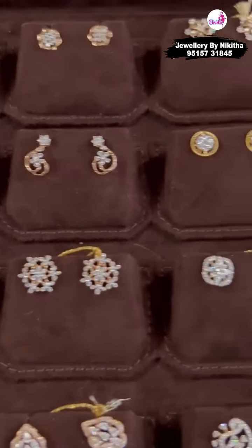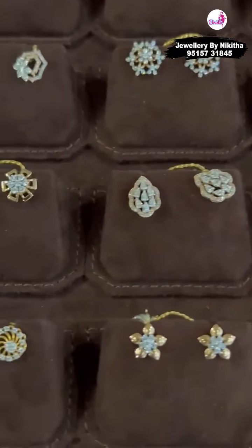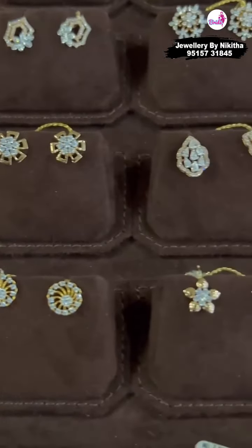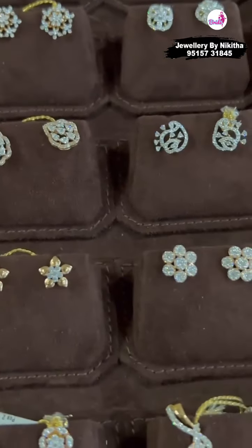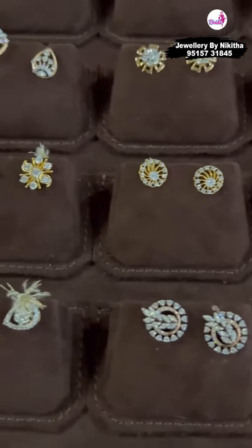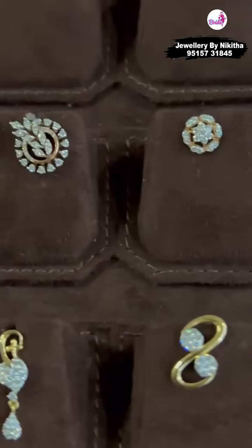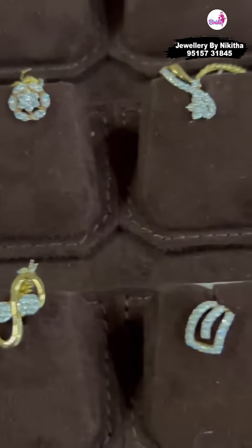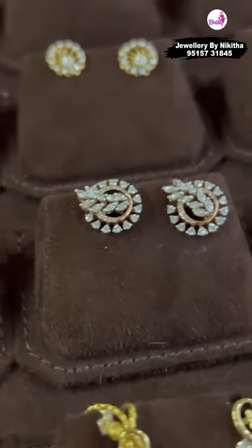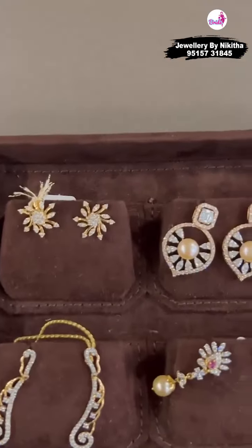If you like any of the tops and you want a matching pendant, we can definitely make it for you. We focus a lot on our workmanship and do a lot of 3D finished pieces. There will be a lot of layering in our pieces — I don't know if the video is doing it justice, but here is how it is. For example, we have a few danglings also in diamonds.